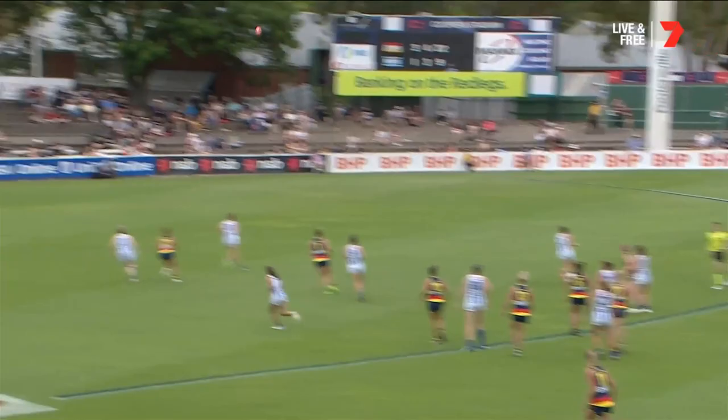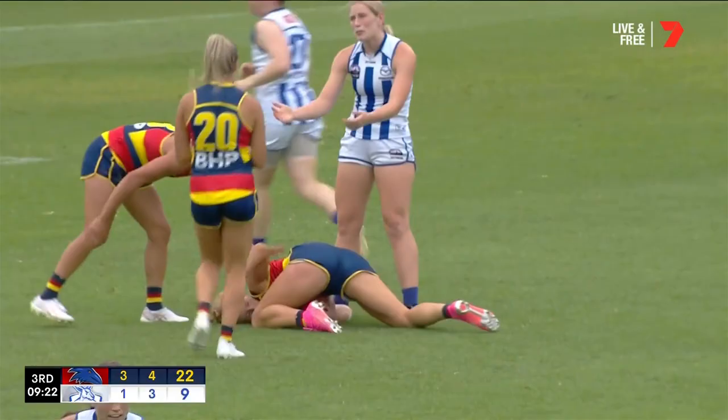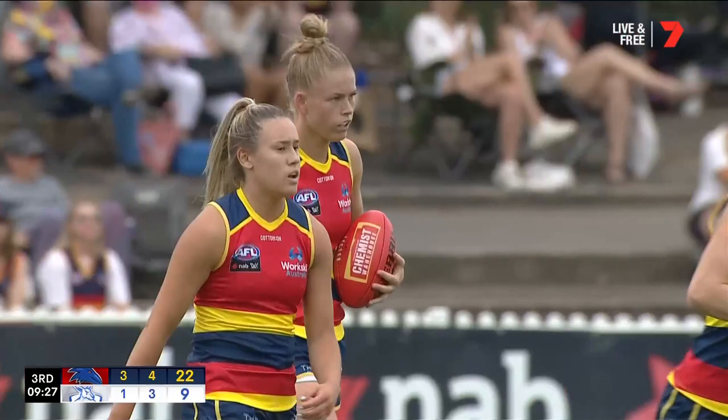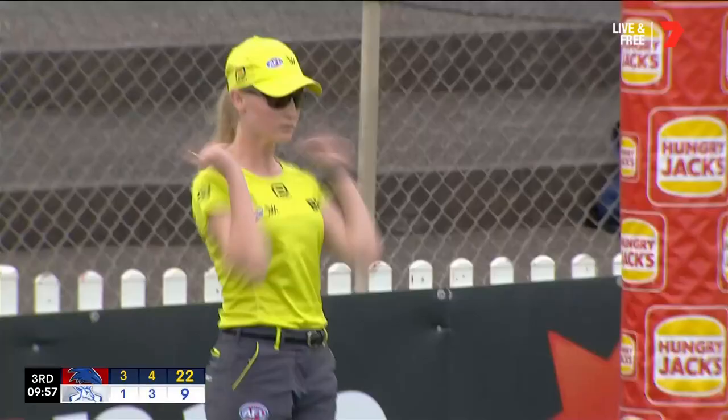Quick kick from Charlton forward — strong hands — and boy is she having a purple patch this year so far. We talked about the four goals last week, and here's a chance now. Been a terrific target for them, Ash Woodland, and she just stabs at the kick and slots it through. Goal number 16 in her 17th game of AFLW.